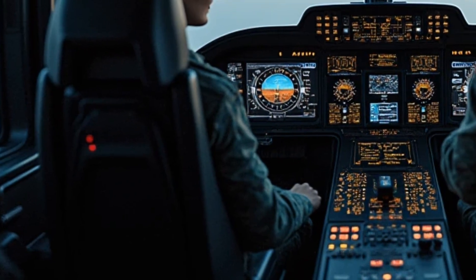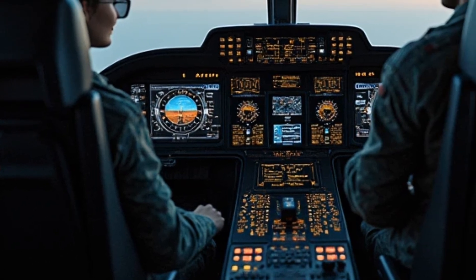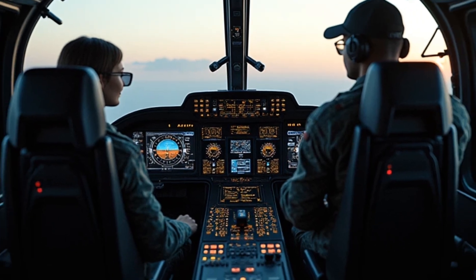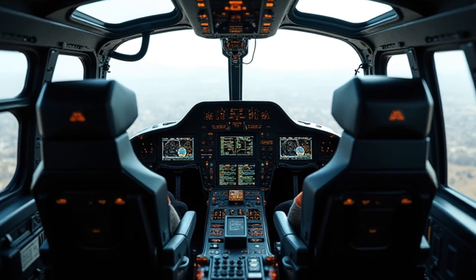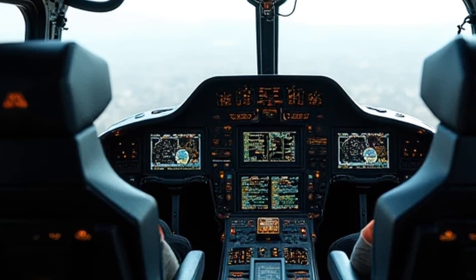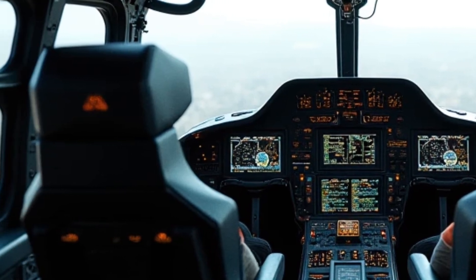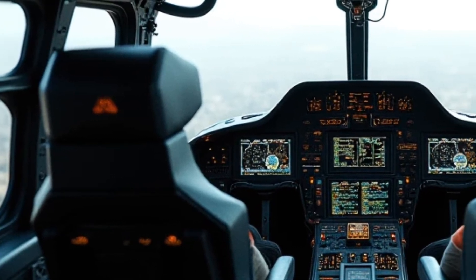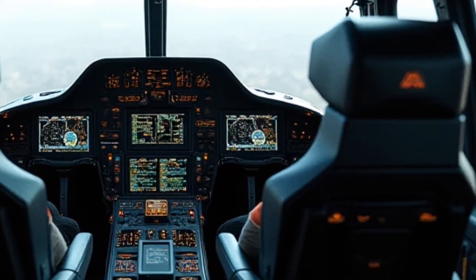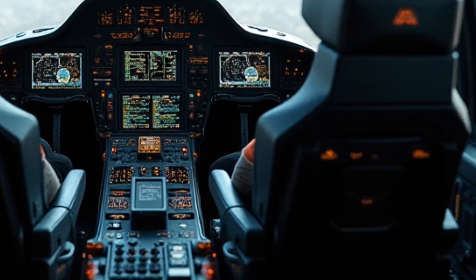Step inside, and you'll see where luxury meets the cockpit of a fighter jet. A fully digital HUD, voice command AI, and aerospace-inspired carbon fiber create an experience that feels straight out of the future. The seats wrap around you like they belong in an elite military aircraft, while ambient lighting and high-end materials add a refined touch.